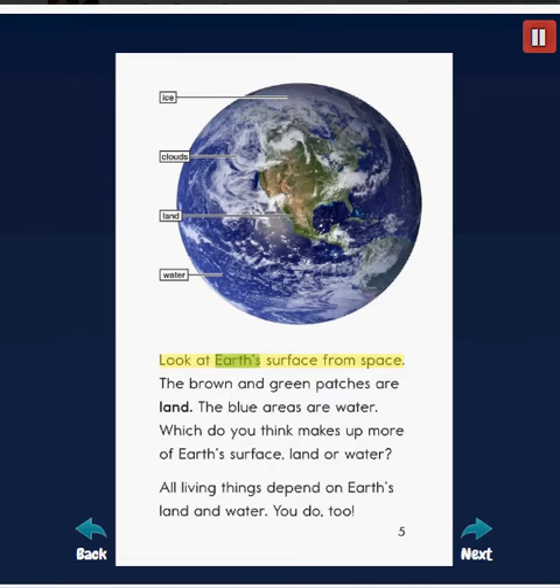Look at Earth's surface from space. The brown and green patches are land. The blue areas are water. Which do you think makes up more of Earth's surface — land or water? All living things depend on Earth's land and water. You do too.